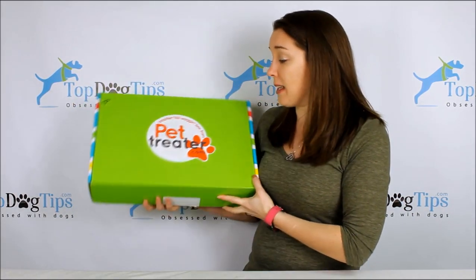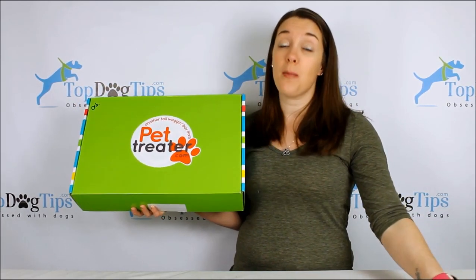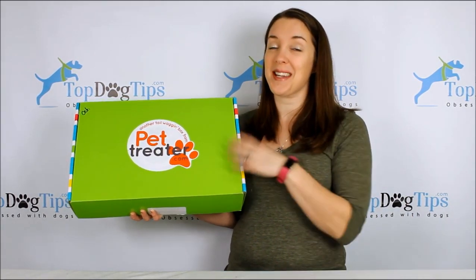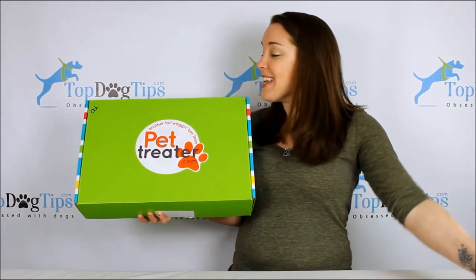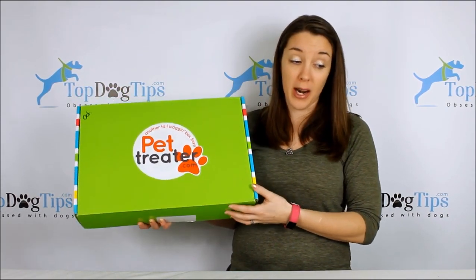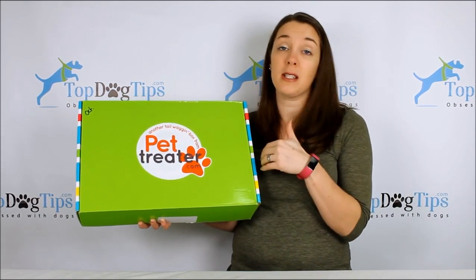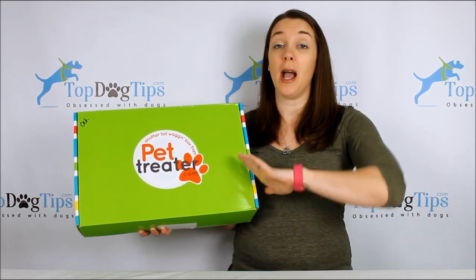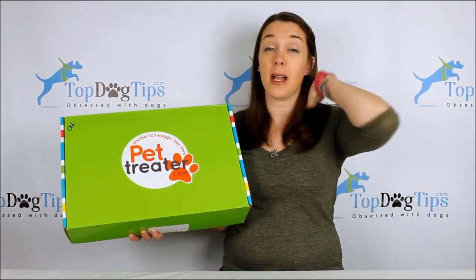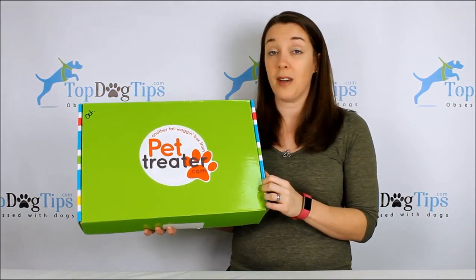Coming in at the top of my list is Pet Treater. It takes the top spot because it provides the best value — you get a great value of products in this box. It's also one of the bigger boxes, though that doesn't necessarily reflect what's inside. It's one of the cheaper boxes, but they do provide top quality products. It's $24.99 a month plus free shipping, and that price is the same whether you subscribe for one month or 12 months.